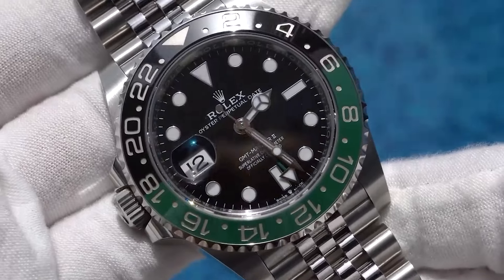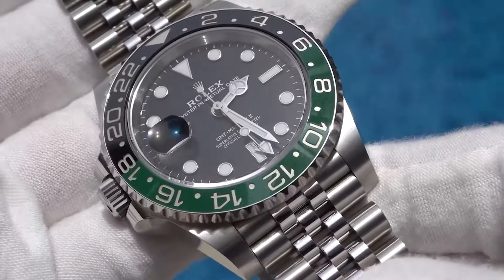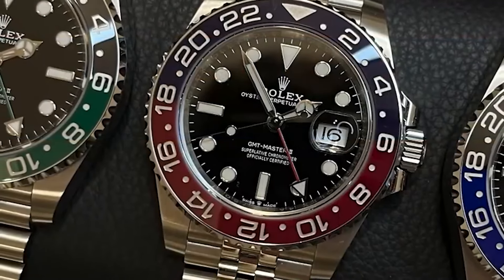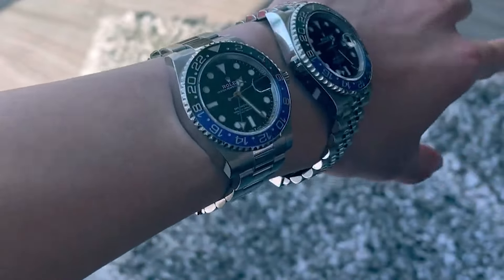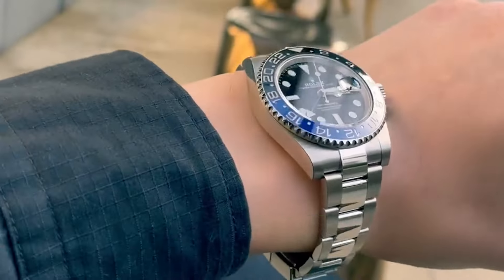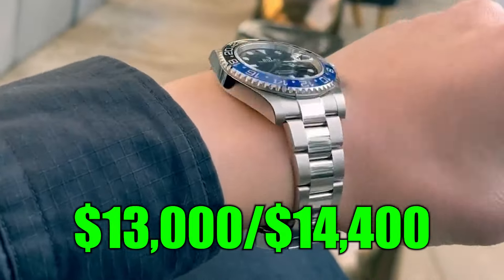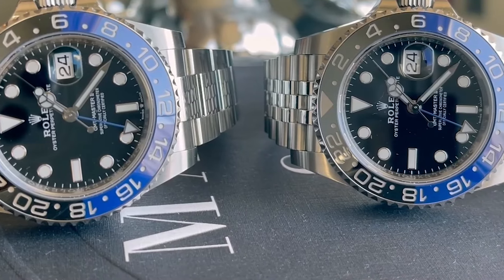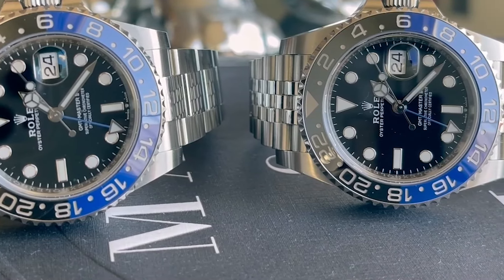The Sprite in particular seems to get passed around collector circles more than a hot rumour, while the Pepsi sits pretty — often collected, but seldom worn. Don't forget the Batman and Batgirl, stalwarts of the GMT lineup. With prices holding steady between $13,000 and $14,400, these models continue to fly off the shelves, proving that everyone loves a hero, or heroine, in steel.